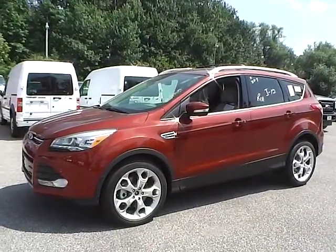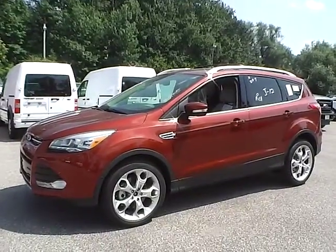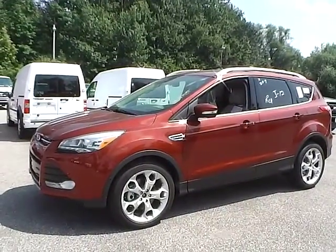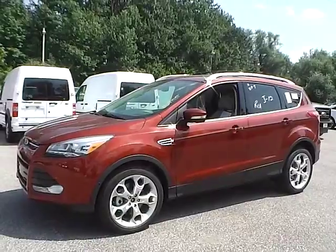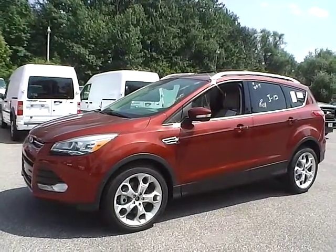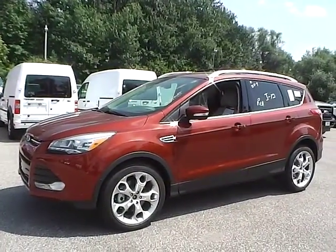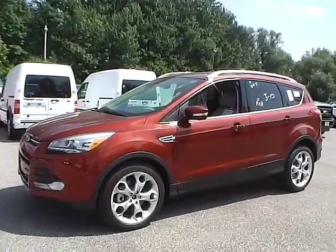Today we have a 2014 Ford Escape Titanium. It has a 2.0 liter i4 GTDI EcoBoost engine. It is sunset metallic in color with medium light stone leather interior. It currently has 6 miles and is covered under the manufacturer's warranty. So let's take a look at the exterior of the vehicle.